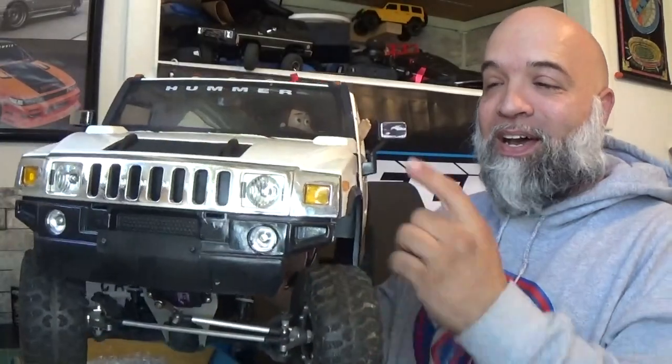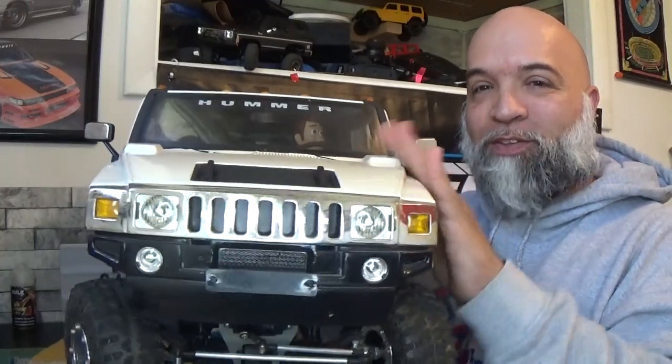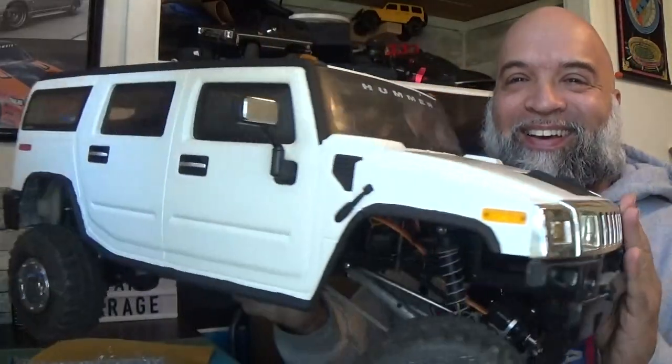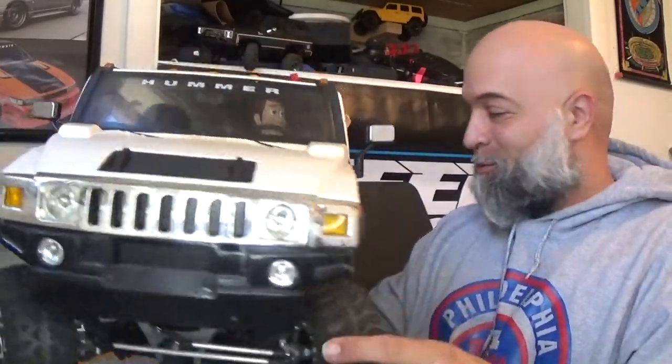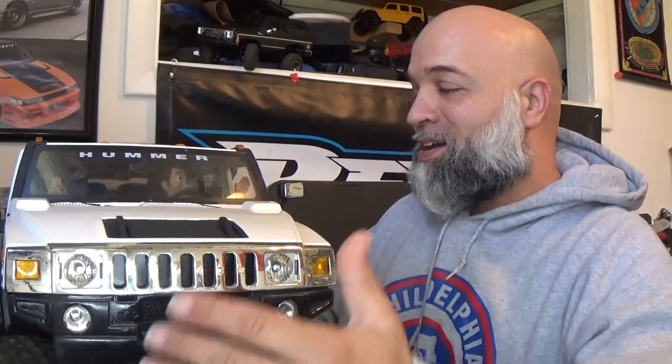I am loving it. I'm thinking about probably painting the chrome part on the back white to match the body, but oh — you guys look at that! Wow. Again, I want to thank you so much for sending out these mirrors for the Hummer — it looks absolutely great. Go check out A&S RC Customs, give her a follow and a like, and support her new channel.